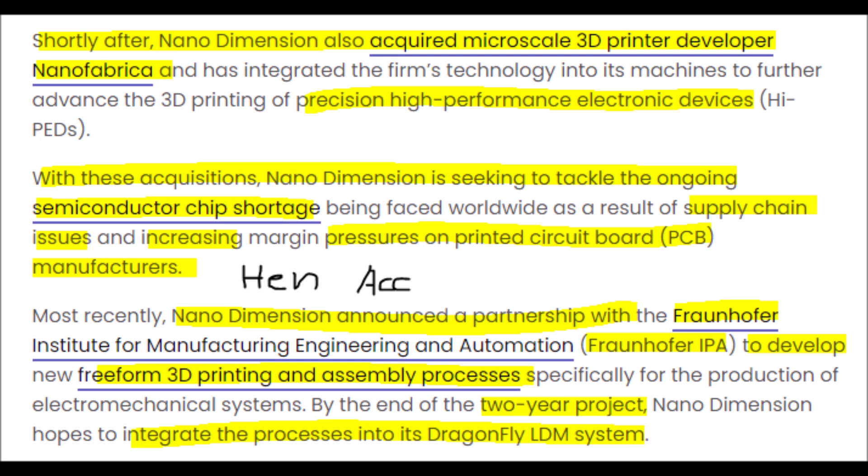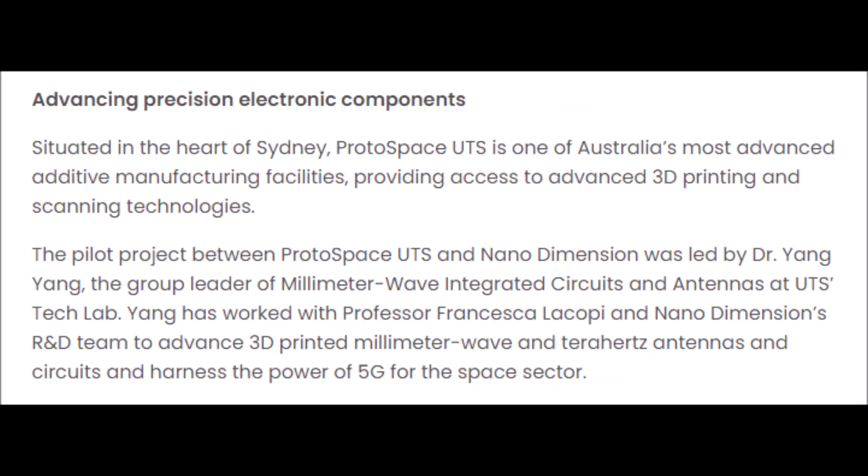Another acquisition is currently being negotiated, but we do not know what company it is or if the acquisition will be completed. Currently, NNDM is trying to solve the semiconductor chip shortage problem, which has caused major supply chain issues in a multitude of industries. Nano Dimension has also announced collaborations with Hensult and Fraunhofer to develop a new kind of freeform 3D printing process. The current collaboration is set to last two years, but this partnership may be extended if results come back promising. Whatever is found or created in these collaborations, Nano Dimension will integrate it into their next Dragonfly printing model to help their aerospace and defense customers better.